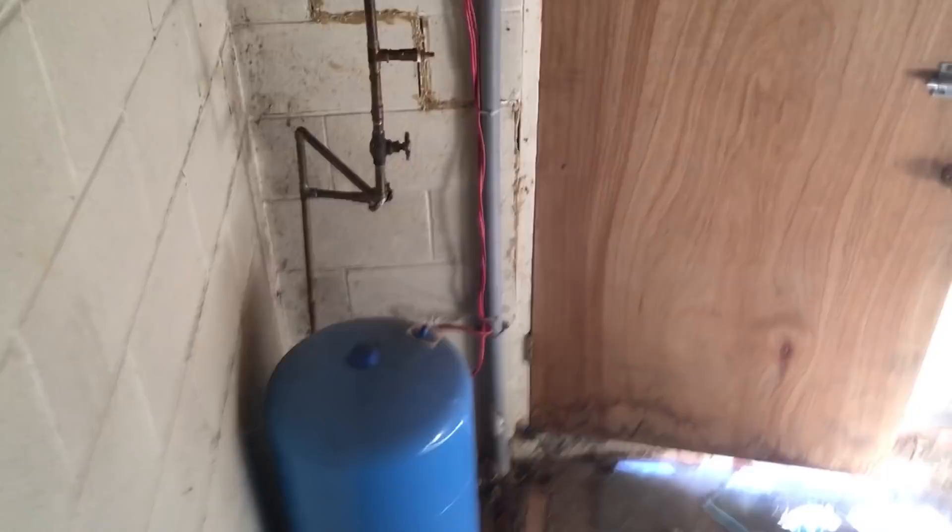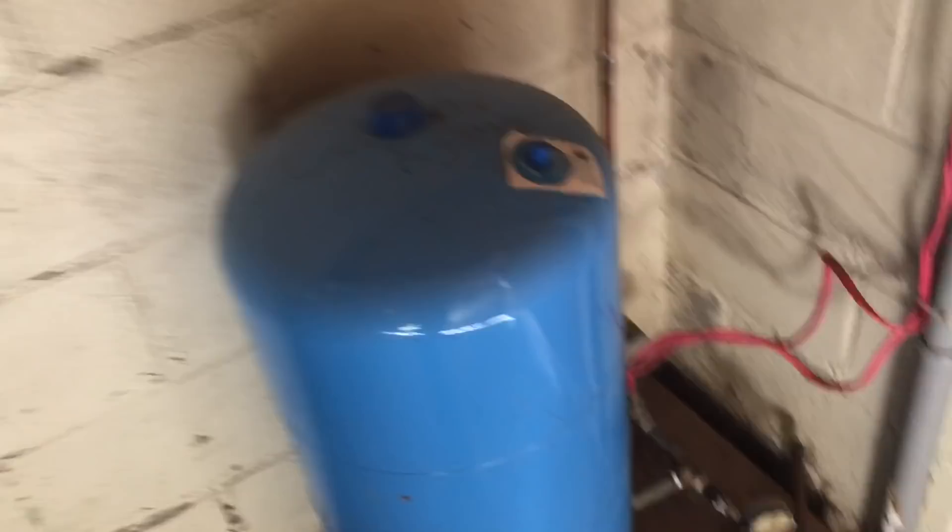So you can rent this cottage for the rock bottom price of — I don't know — a case of beer. But you can't rent it from me. This is the water supply system. You bring up water, pump it up in this tank, and then put air pressure in here. The air pressure pushes the water through the house.